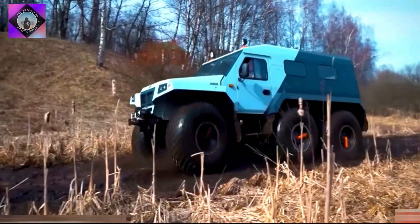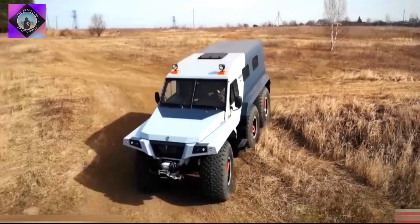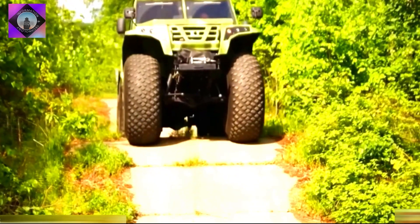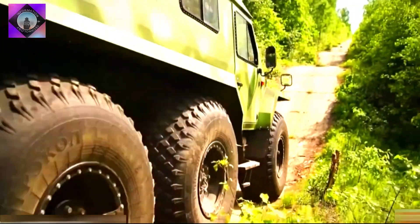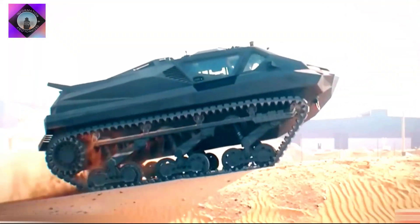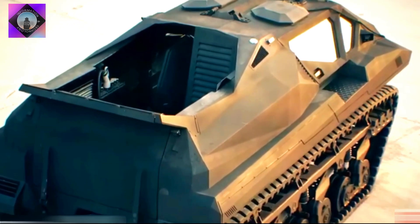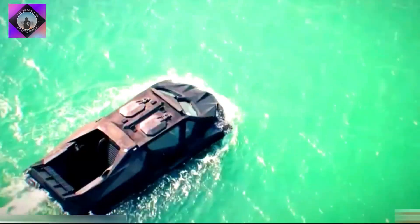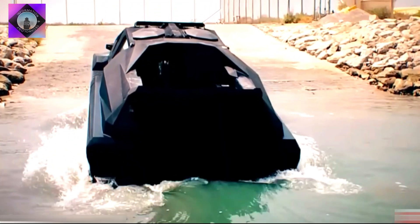It is equipped with an engine with 100 hp and a torque of 225 newton meters. It can reach a maximum speed of 50 kilometers per hour and can operate in temperatures of 60 degrees below zero. The fourth is a high-performance hybrid vehicle manufactured in the United Arab Emirates, designed to carry out military operations in any type of environment. It measures 5.9 meters in length and weighs 8 tons.